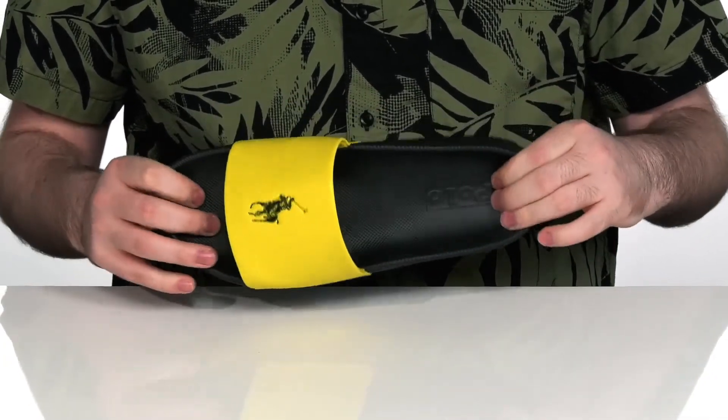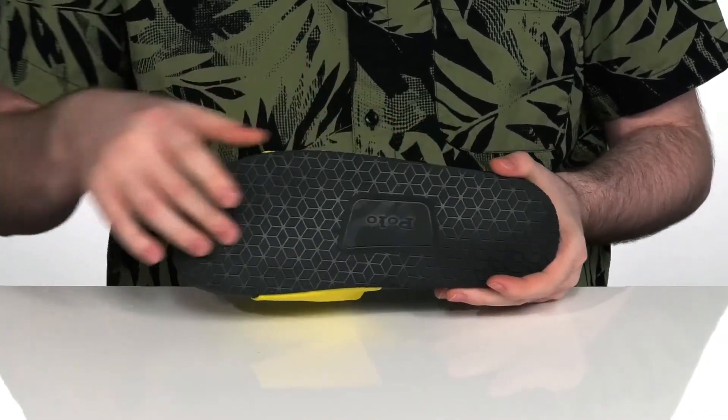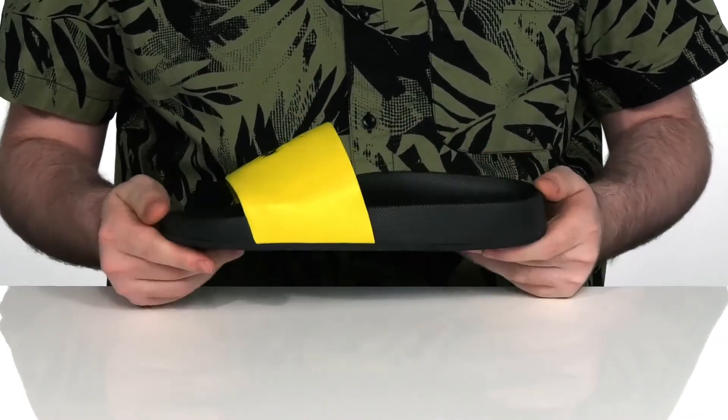Speaking of comfort, it has an arch support footbed made to support you a lot better. And this is on top of a durable synthetic outsole made to last a long time.